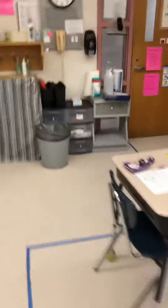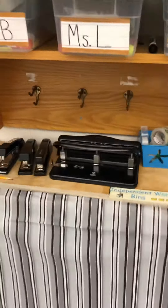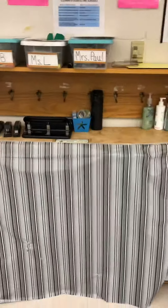Every student is set up with their own supplies and needs, and every student has their own bin with everything marked in it. Teachers are the only ones who are supposed to be pulling this up and over so that students aren't going back and forth — it's out of sight and out of mind.